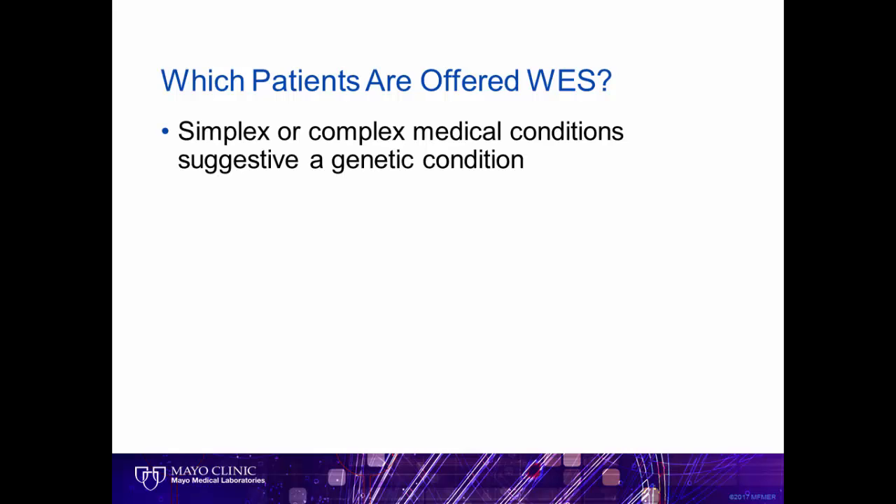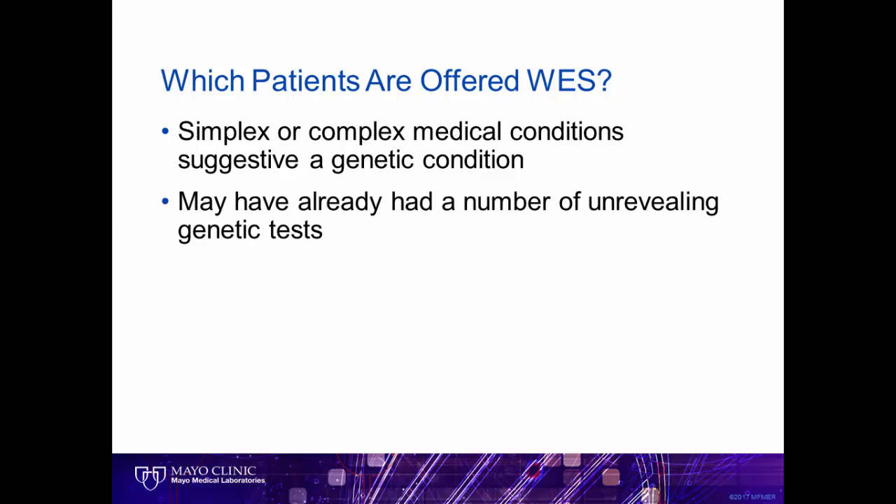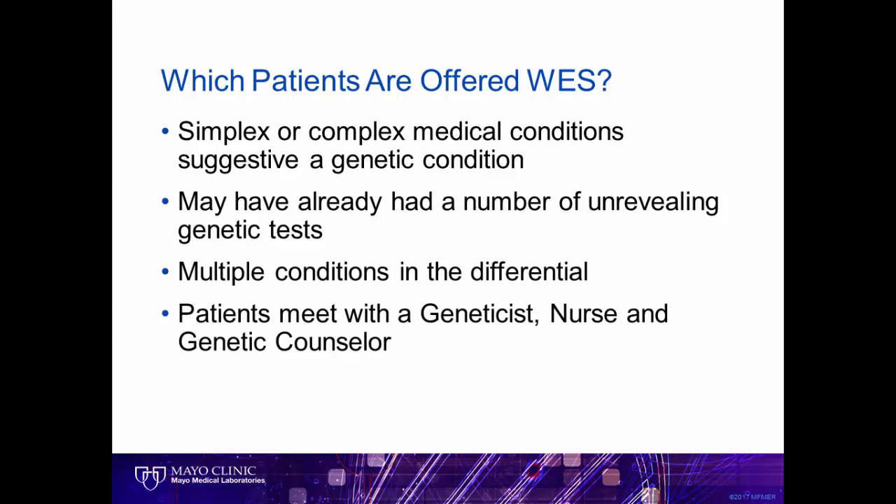Typically patients with complex medical issues, often involving multiple organ systems or unusual presentations of a condition — for example, very early onset. These patients have already had several other unrevealing genetic tests, or they may have multiple conditions that are being considered. In our Department of Clinical Genomics, patients meet with a care team including a geneticist, genomic nurse, and genetic counselor.